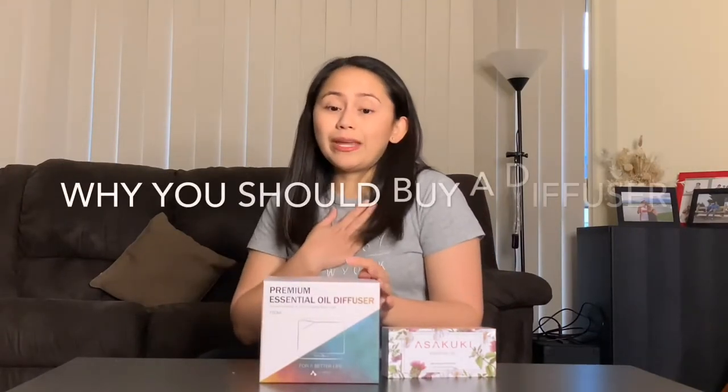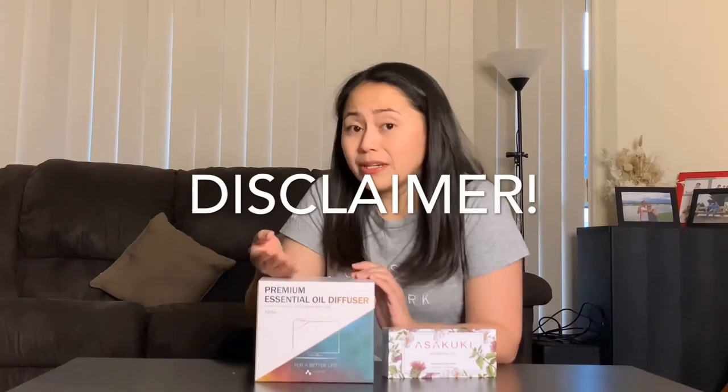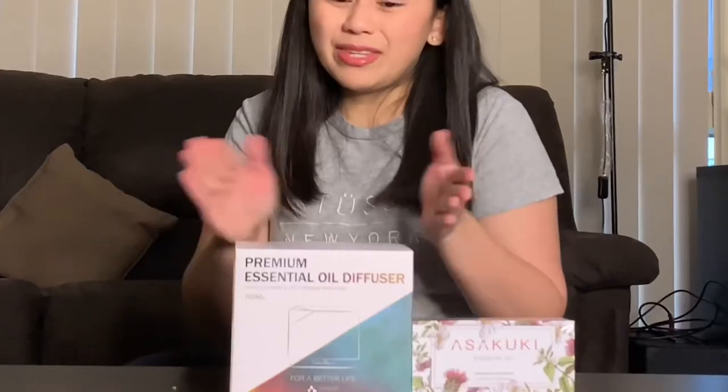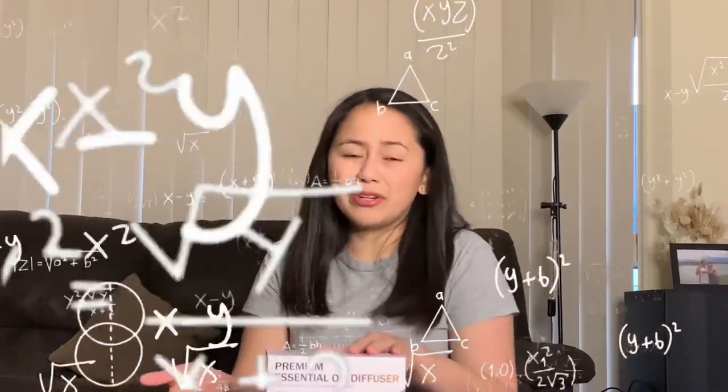Before we open this box, I just want to quickly share why I decided to buy a diffuser and not carry on with using candles. The information I'm going to share is a compilation of things I've read online. One is, candles are costly — this is a one-time investment. The candles I buy are normally $40, and I use it up in about three weeks because I use it a lot, especially when I'm cooking. This diffuser is just around $40, so this is an investment, sort of. That's already more than $100 for three months.